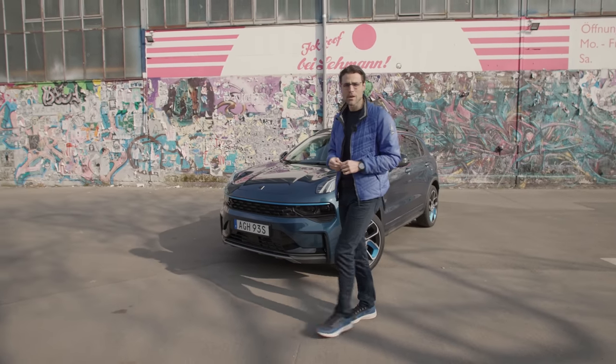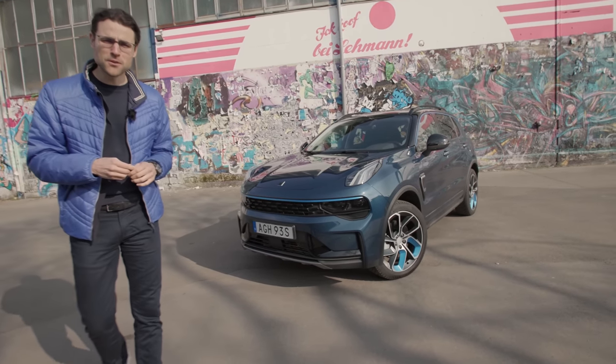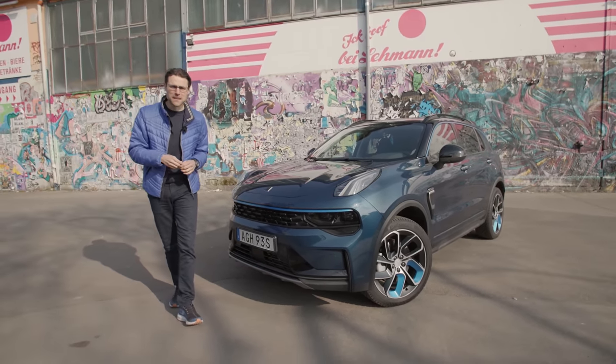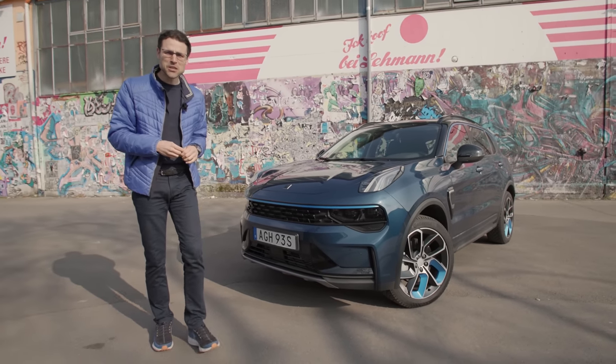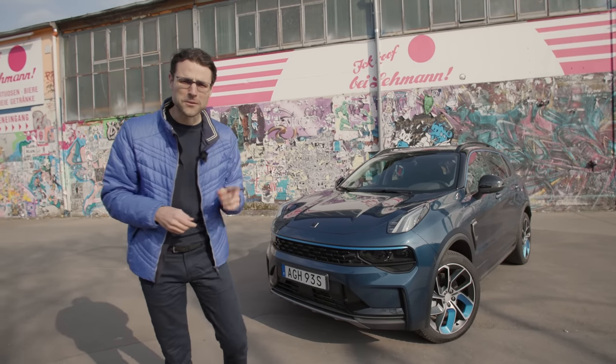A completely new car brand, a hidden Volvo on the inside, but for a way cheaper price, and they don't even want you to buy the vehicle. What's going on here? This is the Lynk & Co. 01, and we're going to find out what it's all about. Let's go.